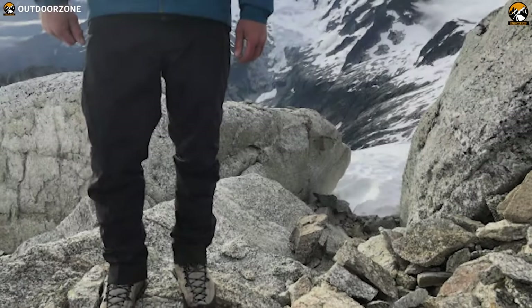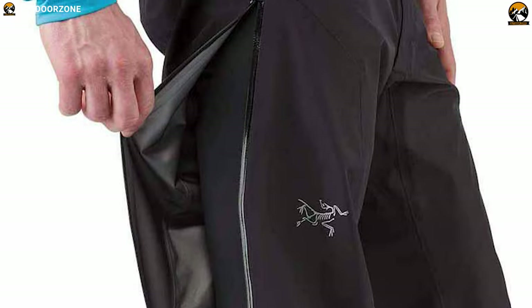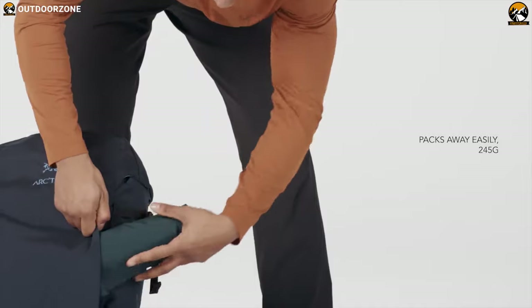The Arc'teryx Zeta SL is a pair of super light rain pants with high quality material and superior functionality. They pack up small and let you be ready whenever a sudden emergency weather situation arises.